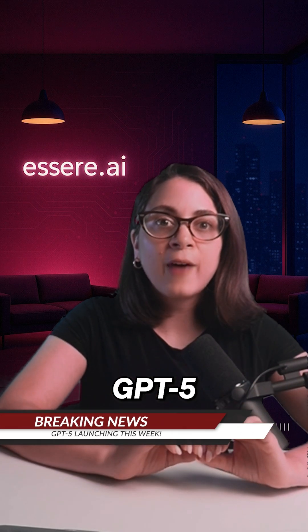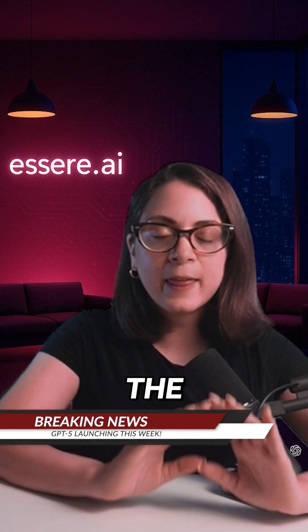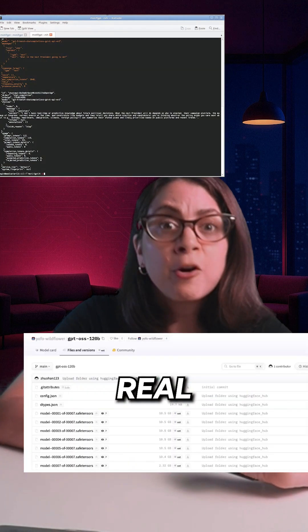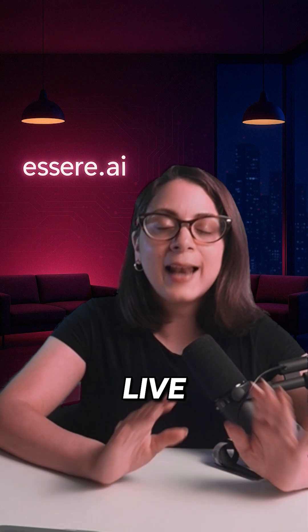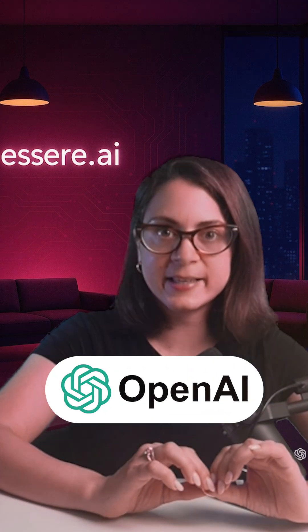Breaking news: GPT-5 could launch this week and the leaks are insane. We've seen real code leaks, API tests, and screenshots proving GPT-5 is already live inside OpenAI's systems.